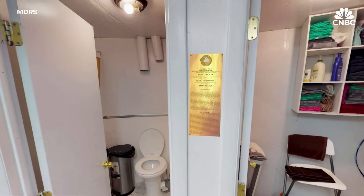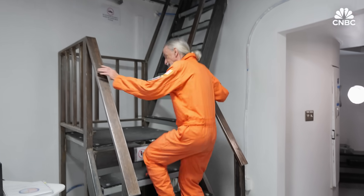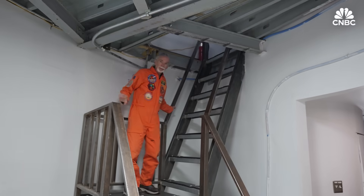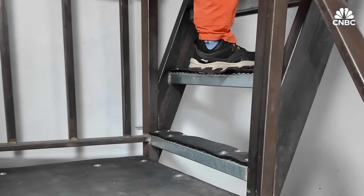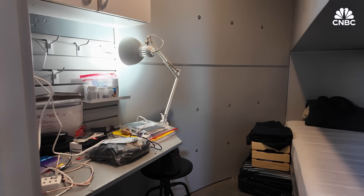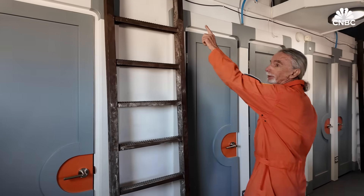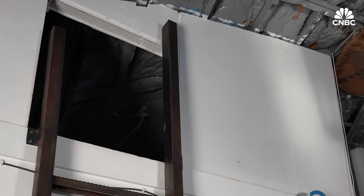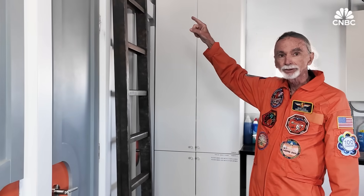The first floor also houses a shower and bathroom. Come on up to the upper deck of the Hab — I'll show you where we spend most of our time living and sleeping, and the kitchen as well. We're on the upper deck of the Habitat now. This is where we have our six bedrooms for six people. If we have a crew of more than six, we have a loft area up here and another loft area up here. It's a more basic living arrangement, mostly just cushions.